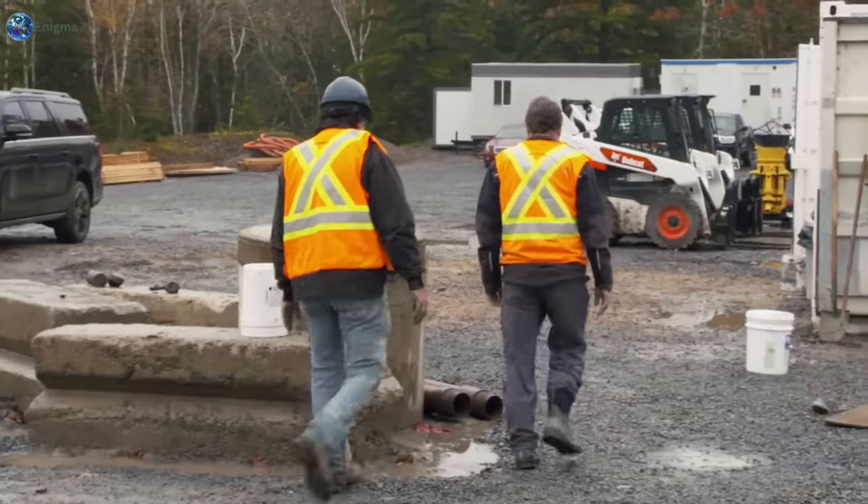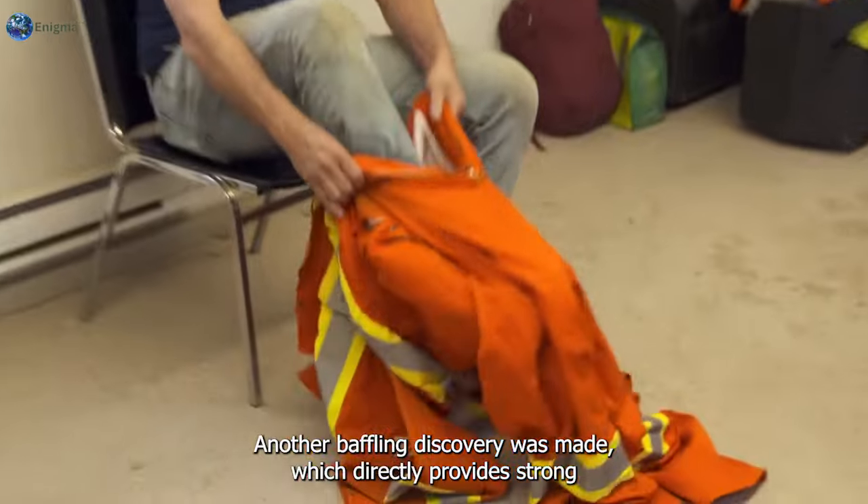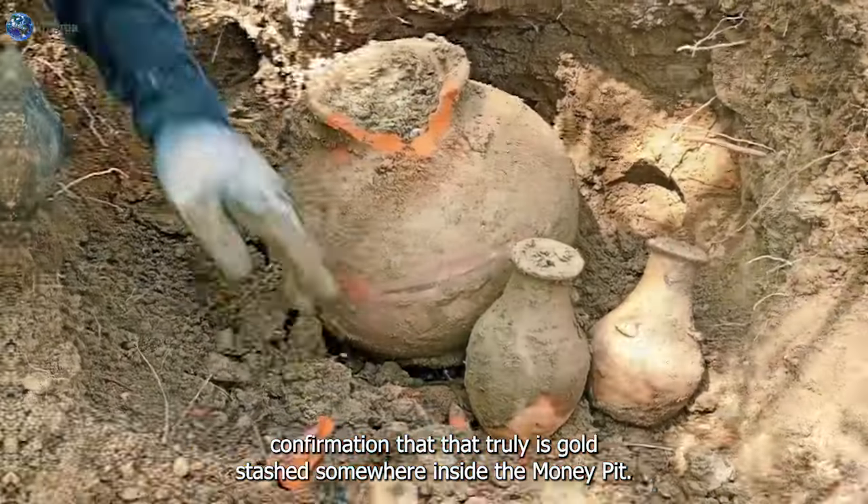In the final excavation of the year, another baffling discovery was made which directly provides strong confirmation that there truly is gold stashed somewhere inside the money pit.